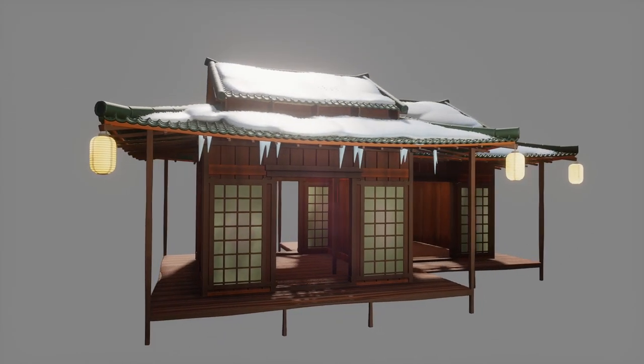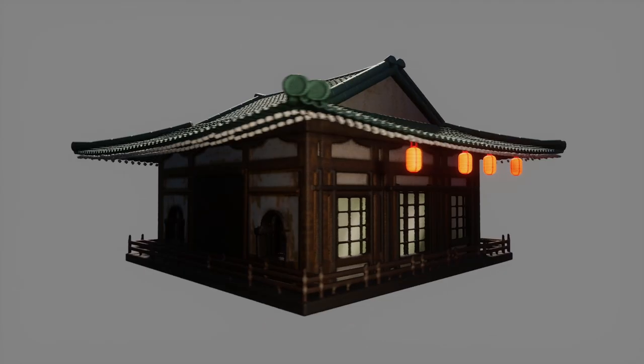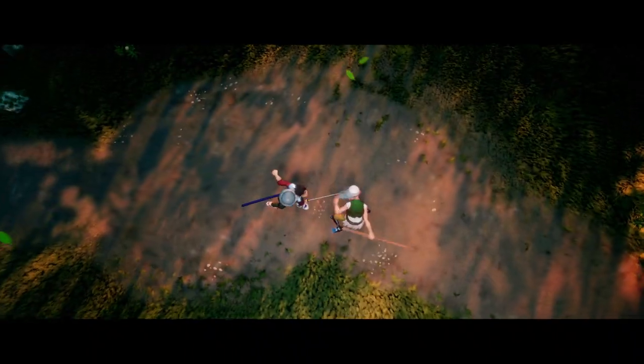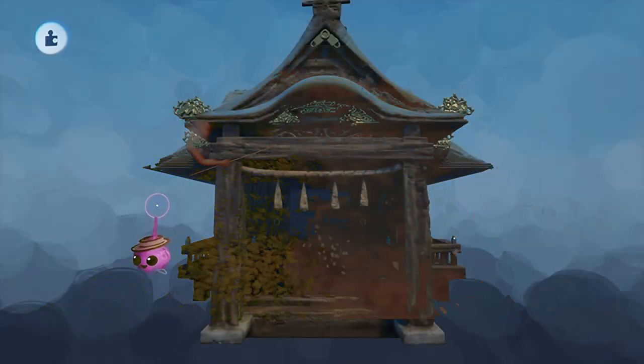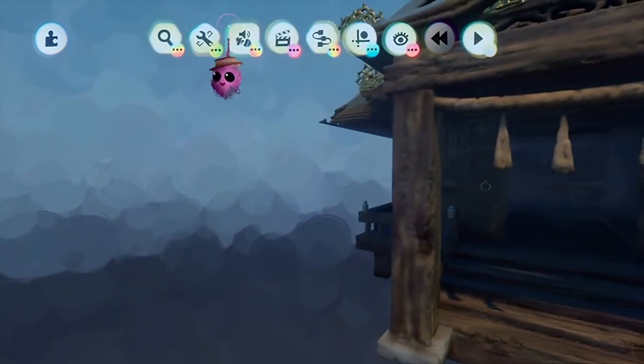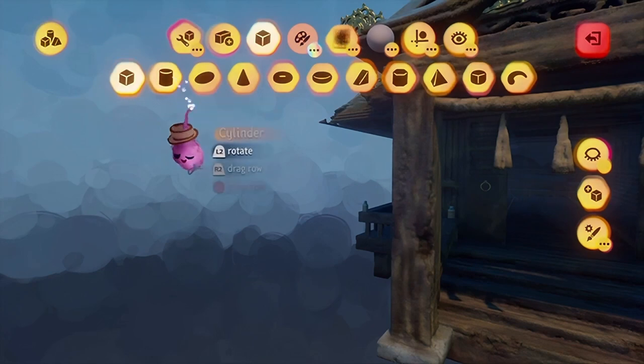Our environment artists work hard to produce detailed, beautiful, and dramatic environments to stage the action. We built an environment from many sculpted pieces, each handcrafted to look great in any situation.